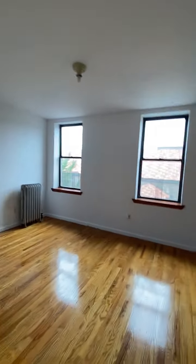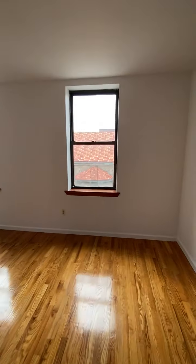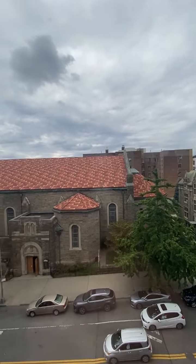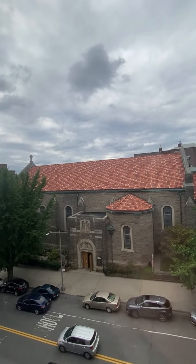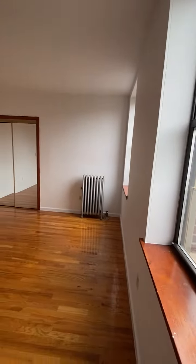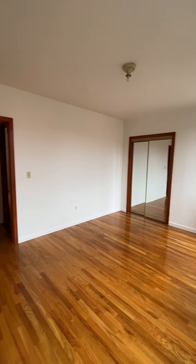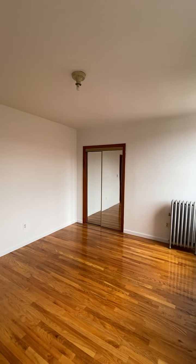Look at this bedroom — west windows, so it is a little overcast and supposed to rain today, but you can see here's the church across the street, nice and quiet. We are at Western Broadway. This will fit a king bed in here and some matching furniture.